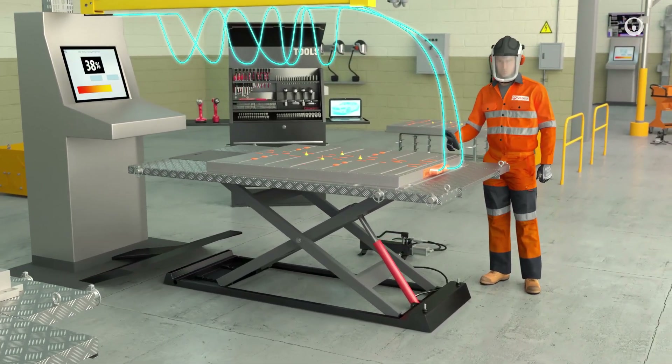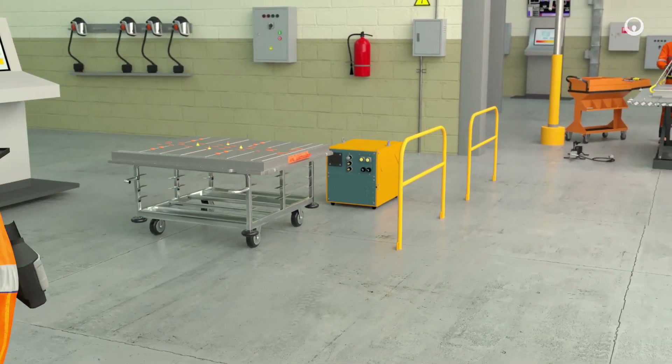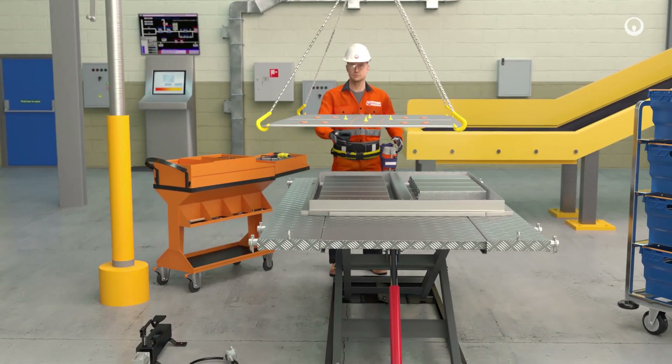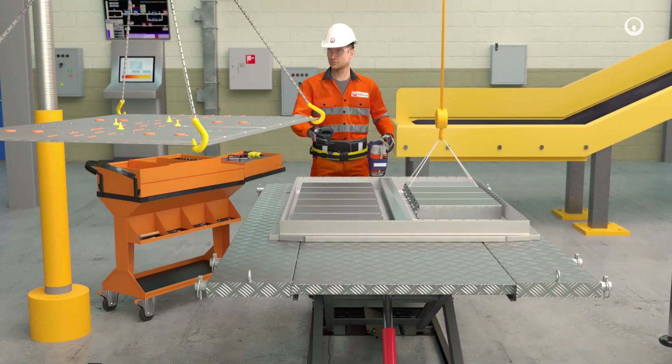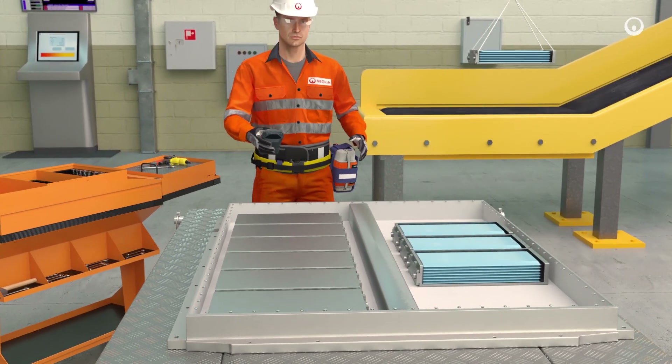After an initial diagnosis, the battery is first fully discharged to make it safe. It is now ready to be dismantled. Operators begin by removing various components to gain access to the cells that contain the metals.